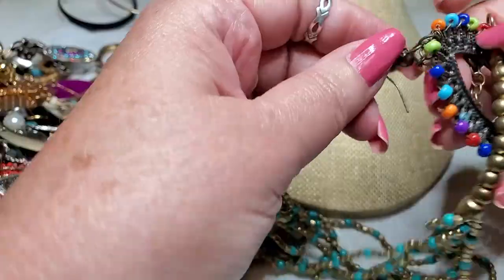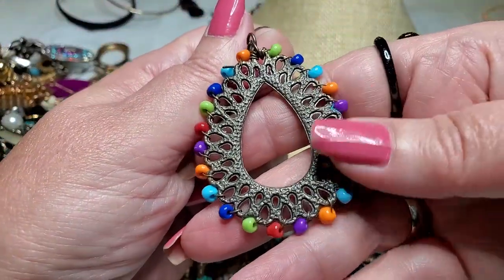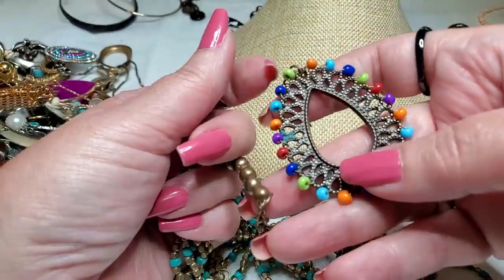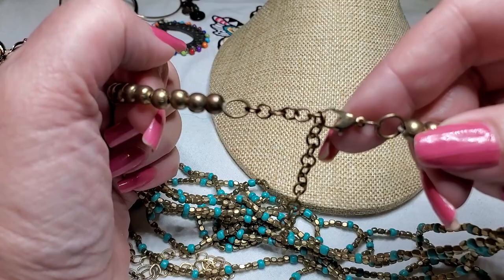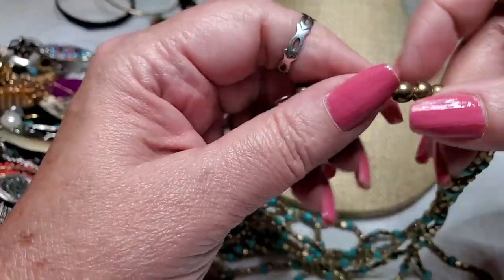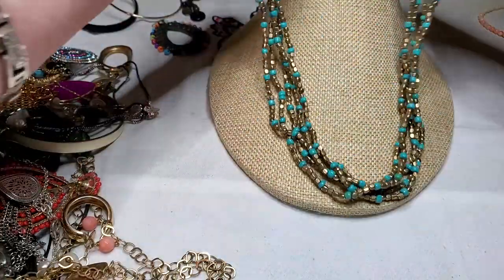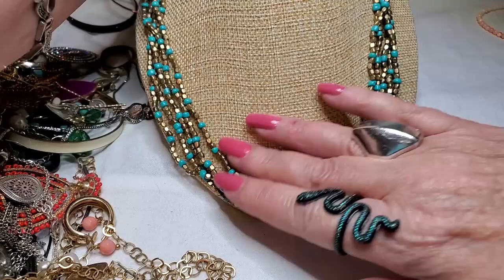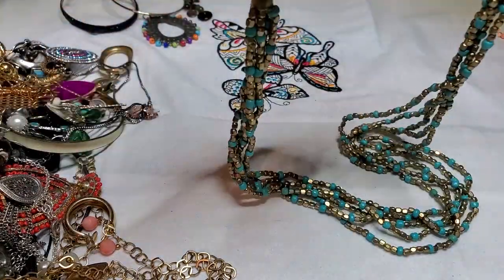Here's an earring — oh that's cute, little seed beads, and it looks like it's brass. Hope we find that one too. And then — lobster clasp, this is brass, these are metal, and then we got some seed beads. Little necklace. That's cute.